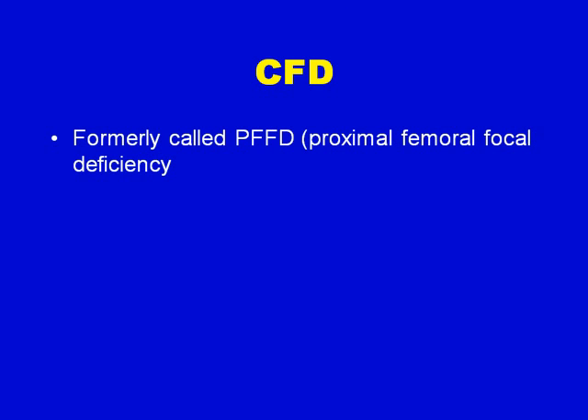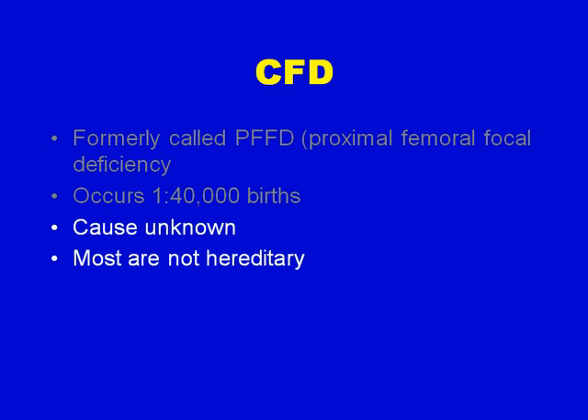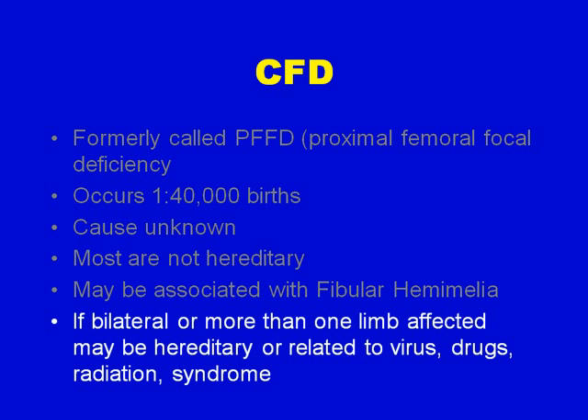Congenital Femoral Deficiency was formerly called PFFD, or Proximal Femoral Focal Deficiency. It occurs in one out of every 40,000 live births. It is often of unknown etiology and most are not hereditary. It may be associated with fibular hemimelia. If it is bilateral or more than one limb is affected by a congenital deformity, it may be hereditary or related to virus, drugs, radiation, or a syndrome.